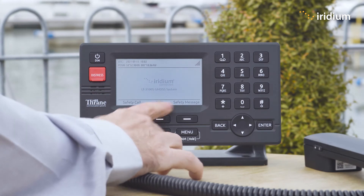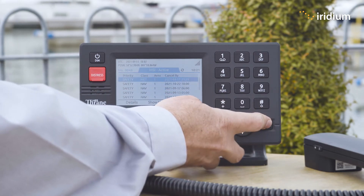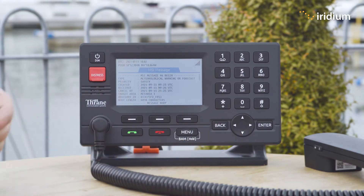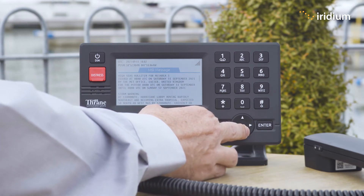Easily accessed here — we have the terminal. On the main screen we press MSI, and here we have a list of all the information that's available. The first one is the Met Area forecast for today for Met Area 1, and we're in the UK so we're in Met Area 1. At the top, the metadata gives you all the background information for the broadcast, and then here is the body of the information.